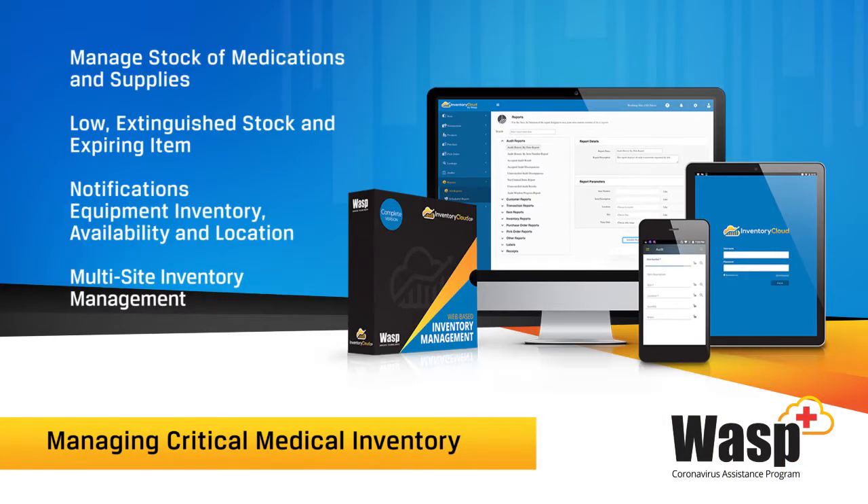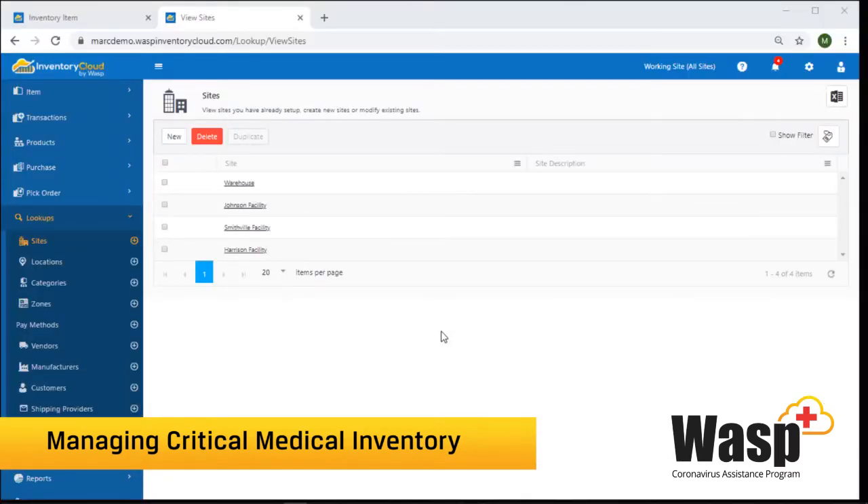I'm going to briefly show you how Wasp Inventory Cloud can help. While we're going to focus on healthcare, any inventory needs can be accomplished with the system — whether it's healthcare, retail goods, construction supplies, office supplies, etc. Whether you are a one-facility medical operation or a multi-facility operation, Wasp Inventory Cloud has you covered.